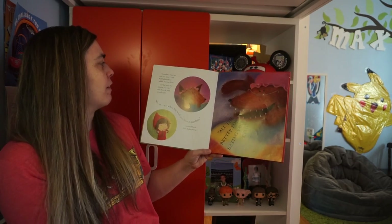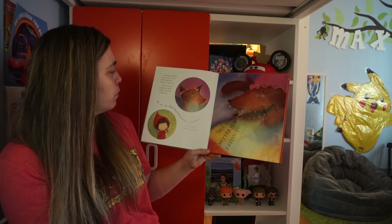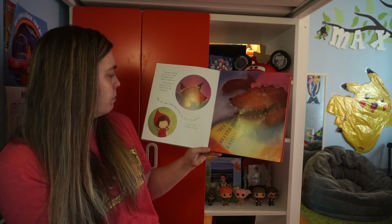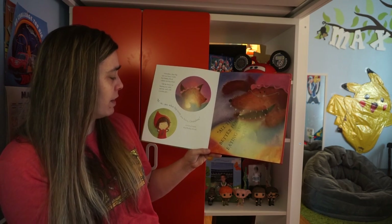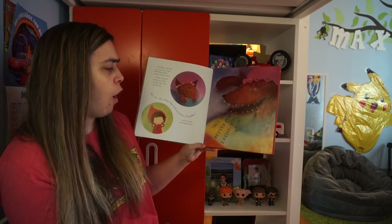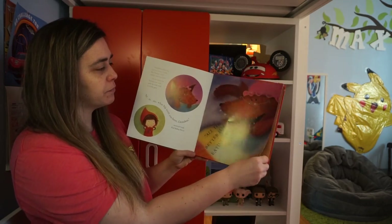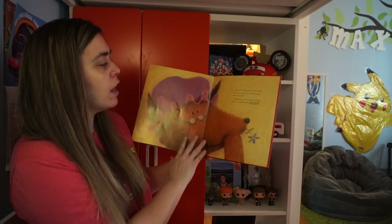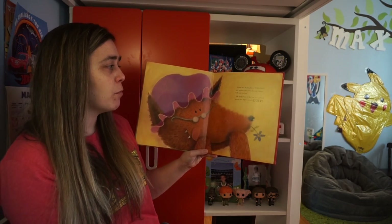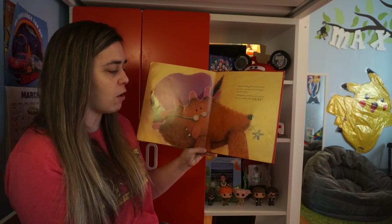Grandma, what big ears you have, Little Red Riding Hood added, moving closer. All the better for hearing you with, said the wolf with a toothy grin. My, what big teeth you have, grandma, stuttered Little Red Riding Hood. All the better for eating you with! Little Red Riding Hood screamed and tried to run away, but the hungry wolf was too fast. He leaped out of the bed and gobbled her up in a single greedy gulp.